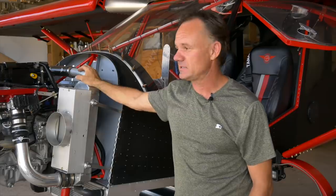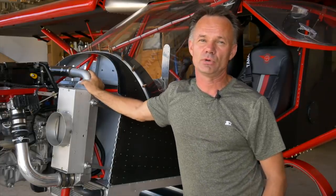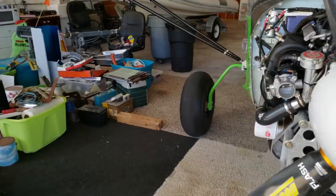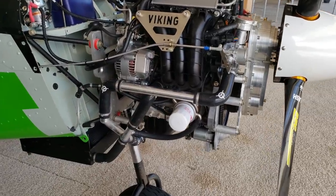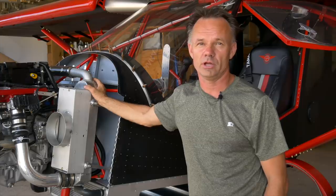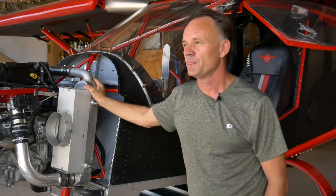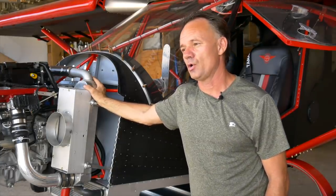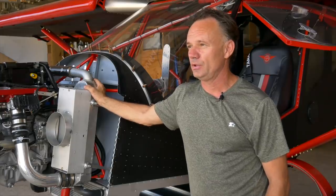Viking specializes in not just the engines — we don't leave you hanging. If you're building a 701, we help you piece together the perfect firewall-forward package: engine mount, fuel system, electrical pieces, cowling, and lots of video instructions on how to install and operate the engine for your specific airplane. That goes for most homebuilt and kit-built airplanes. We either already have the engine mount or we'll make it, and our cowlings fit exactly or very close for Kit Foxes, Highlanders, and similar aircraft.